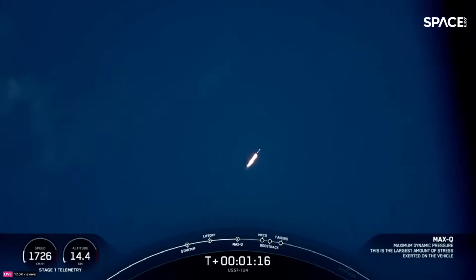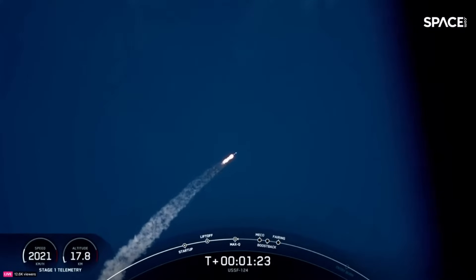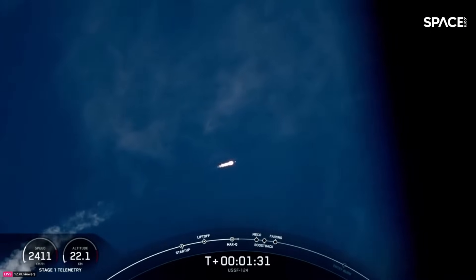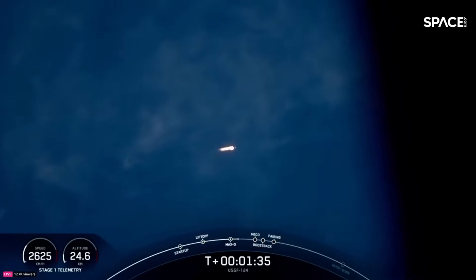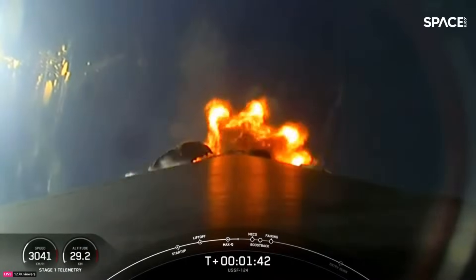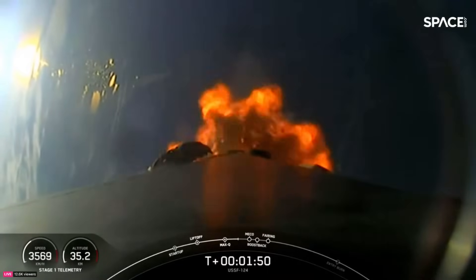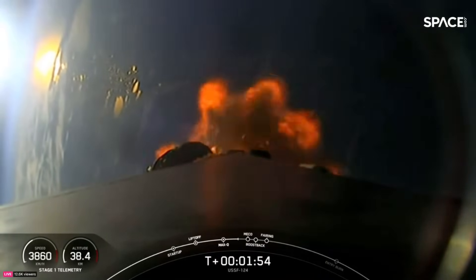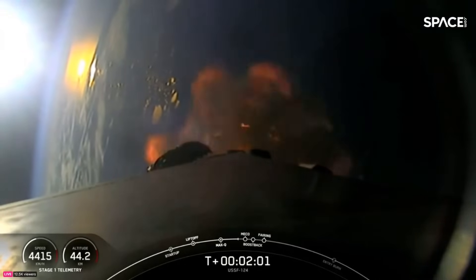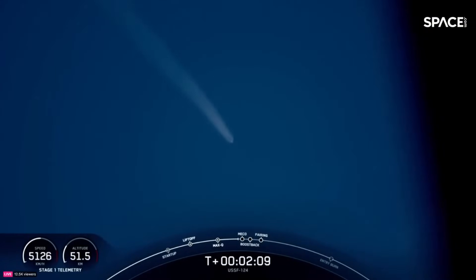You can see the really cool view of Falcon going supersonic — you can see that little sonic boom in the live views there. Coming up in just about a minute are four events in rapid succession: main engine cutoff, where all nine M1D engines shut off; stage separation, where the first and second stages separate; second engine startup, where the Merlin vacuum engine ignites to boost payload to low Earth orbit; and the boostback burn, where the first stage ignites to head back to land.